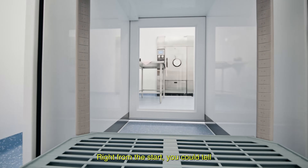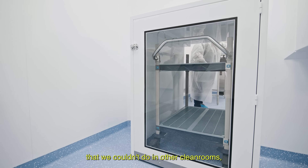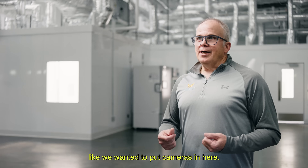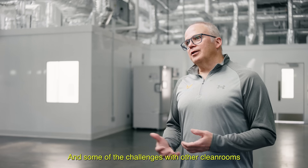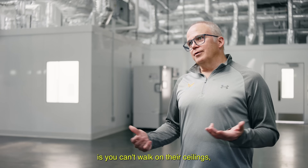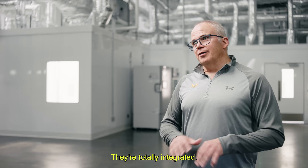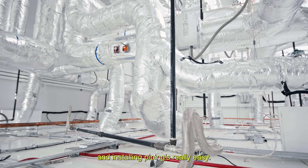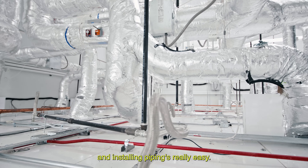Right from the start you could tell we could do a lot of things that we couldn't do in other clean rooms. We wanted to put cameras in here, and one of the challenges with other clean rooms is you can't walk on the ceilings — but you can here. They're totally integrated, they don't have to be suspended, so getting up on the ceiling and installing piping is really easy.